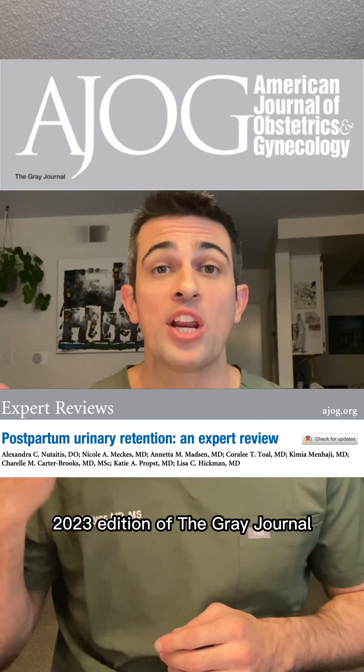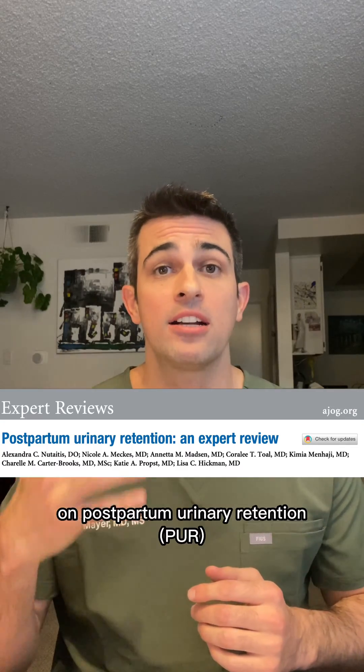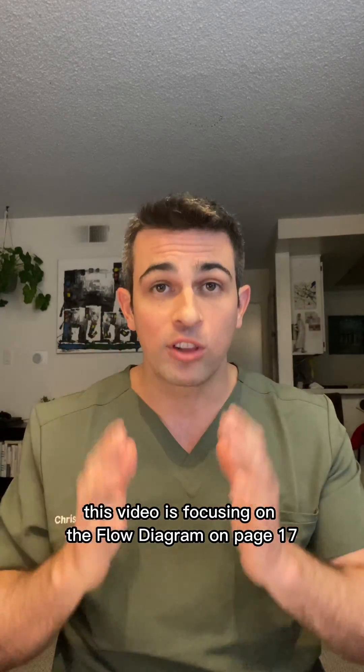In the January 2023 edition of the Gray Journal, on page 14, there is an expert opinion on postpartum urinary retention. This video focuses on the flow diagram on page 17.